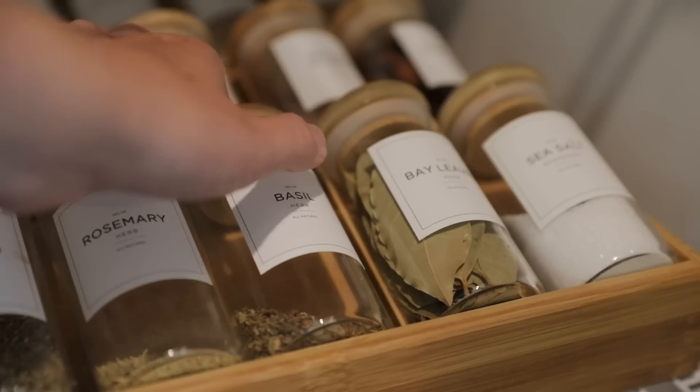I'm excited to share each one of these storage solutions with you, so if you haven't already make sure to hit that subscribe button below and let's get right into this. As we get started I just want to clarify these aren't really in any particular order — I just kind of wrote them down and went with it.